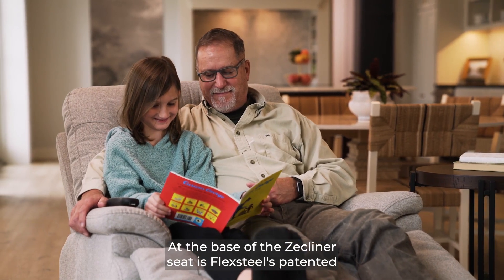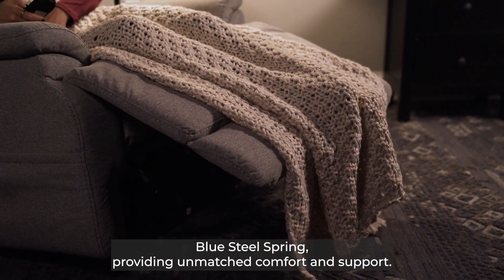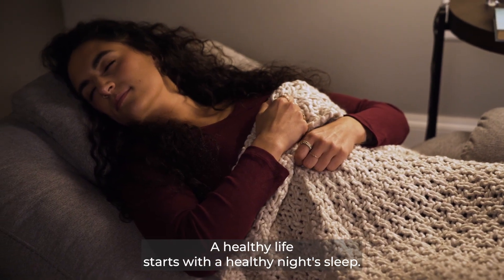At the base of the Z-Kleiner's seat is LexSteel's patented blue steel spring, providing unmatched comfort and support. A healthy life starts with a healthy night's sleep.